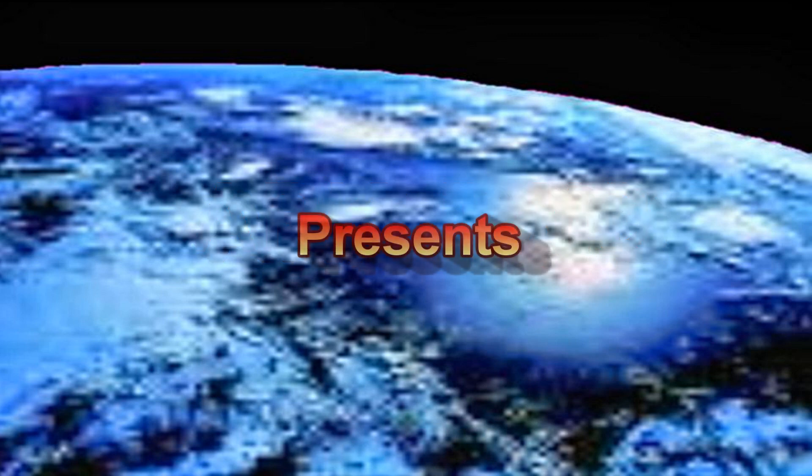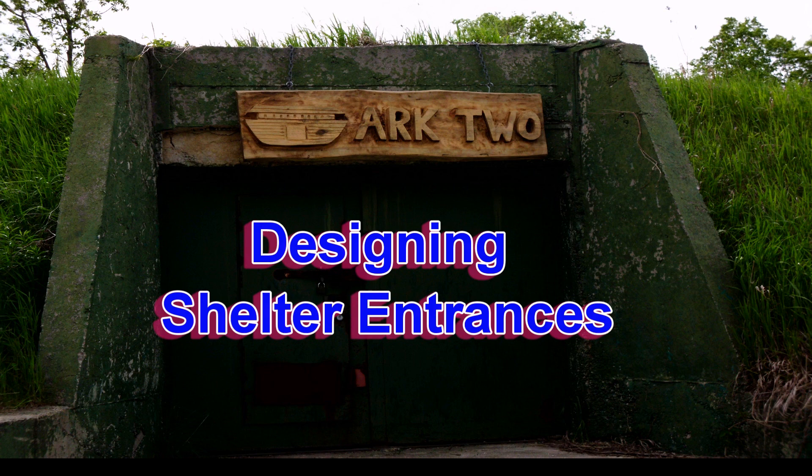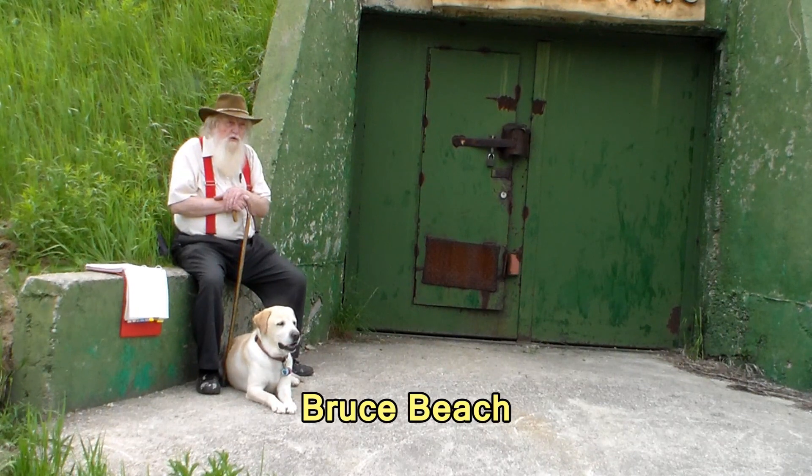It's the end of the world as we know it, and I feel fine. Welcome to 3 Minutes with Art 2.